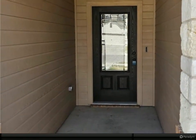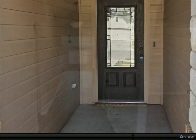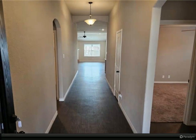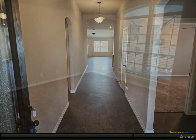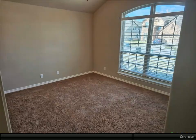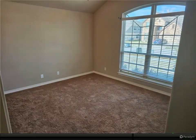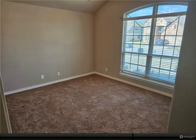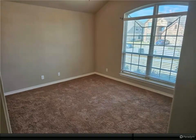Step inside to an open and inviting layout that welcomes you with natural light and modern finishes. The heart of the home is the stunning kitchen, which boasts sleek granite countertops, ample cabinetry, and stainless steel appliances. Whether you're a seasoned chef or simply enjoy entertaining, this kitchen is designed to inspire your culinary creativity.